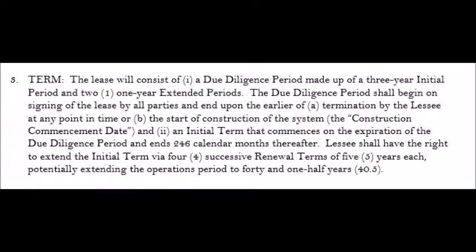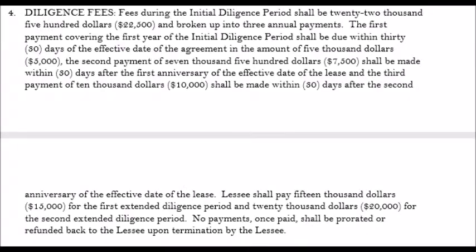If they do get their approvals, they will continue with the project. In the meantime, they give you a small amount of money to tie up the property — in this case, five thousand dollars to start and then ten thousand dollars thereafter.